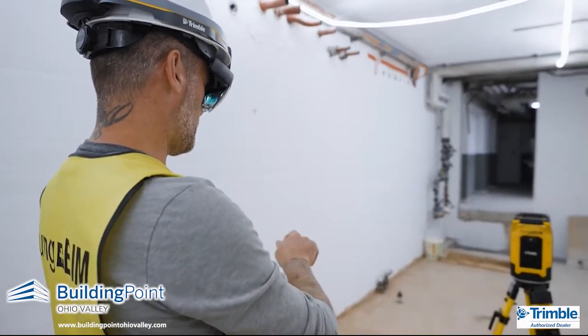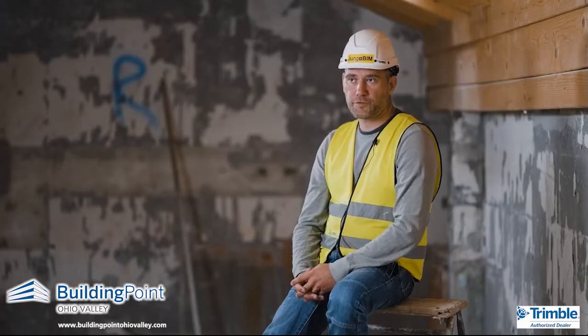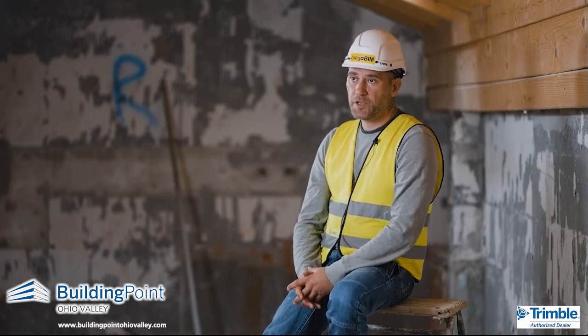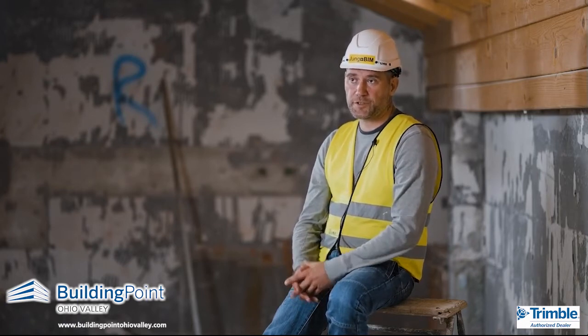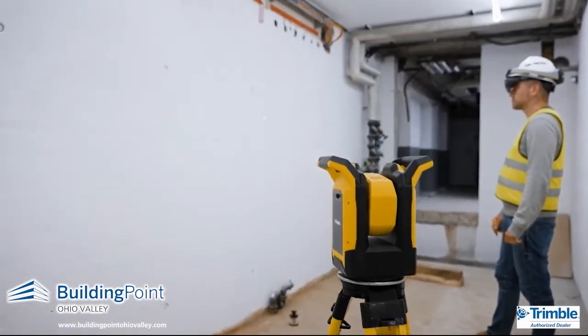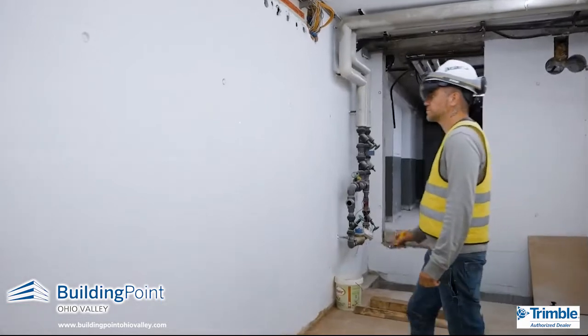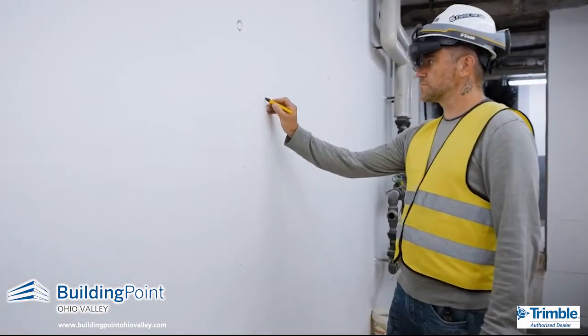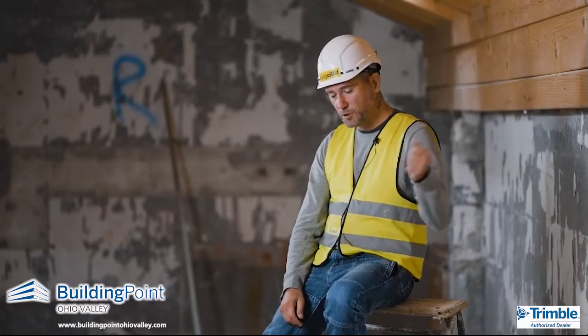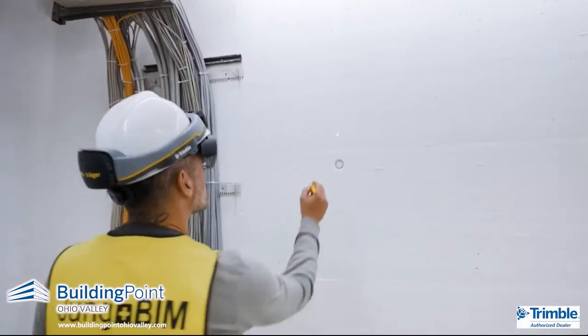I think FieldLink MR will be our normal workflow in the future. It already is in some projects today. There's no reason to carry a tablet around when you can stand in the plan. And of course you have both hands free to do something or to mark out your points. With the tablet you're always holding the tablet and the pen — now you're just free.